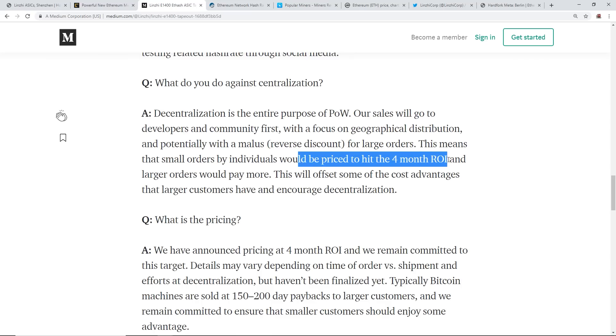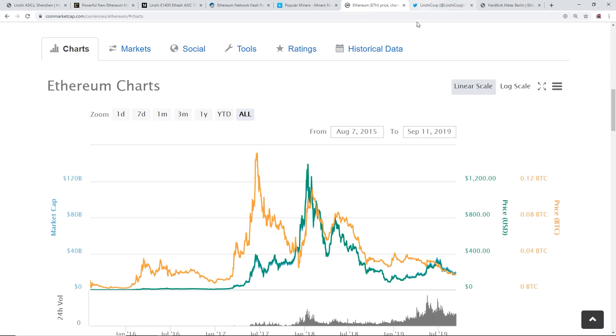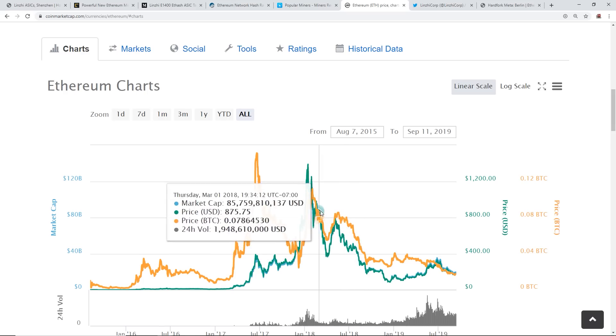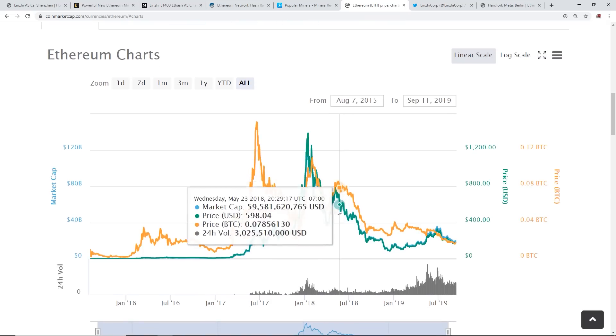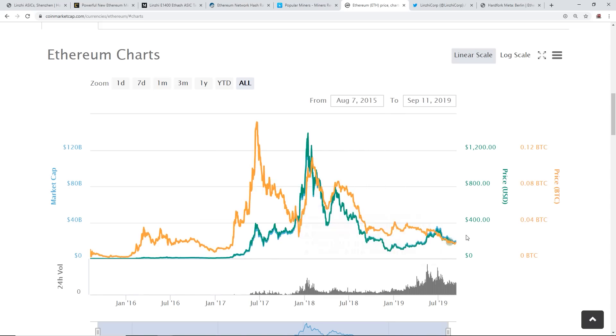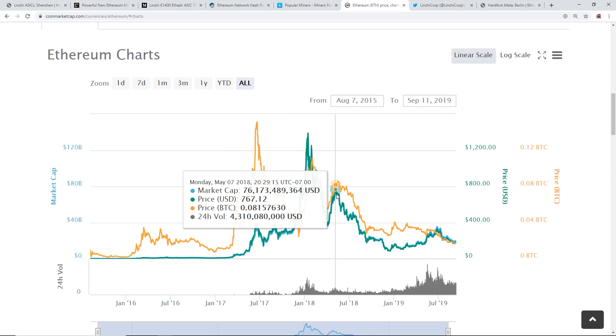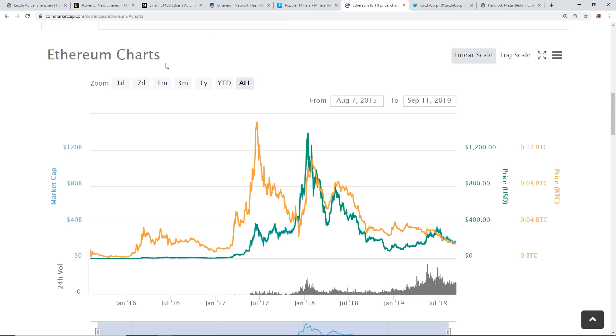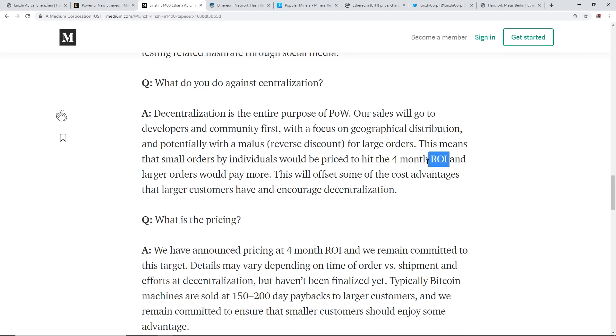Small orders by individuals would be priced to hit a four-month return on investment. This will offset some cost advantages that large customers have and encourage decentralization. I've talked before about the massive sell-off pressure that will happen on Ethereum or whatever coin ASIC miners target. A great example is RavenCoin - when ASICs came onto that market, the price dropped dramatically, contributed to altcoin decline and Bitcoin dominance.